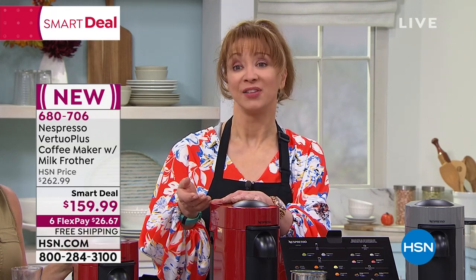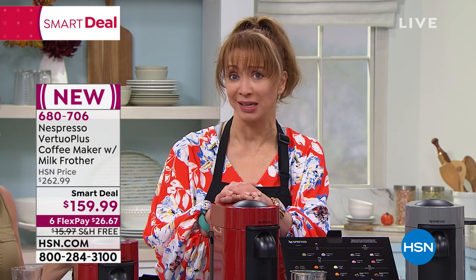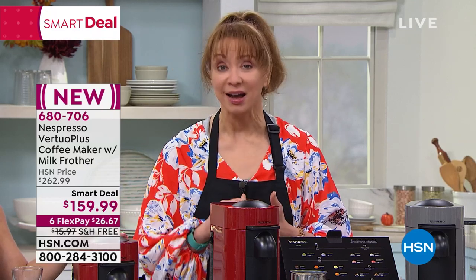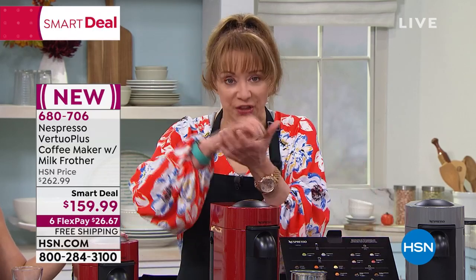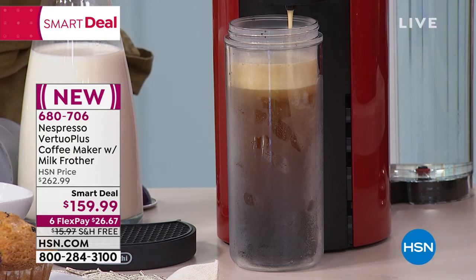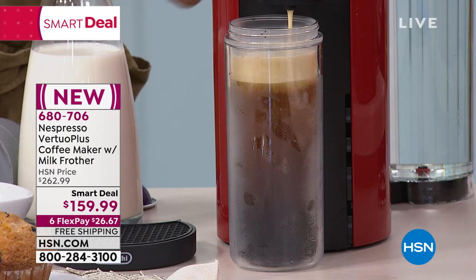For $26.67, depending on your schedule, I can promise you you're spending more than $26 at that local coffee shop — probably either in each trip or easily per week. Even the barista experience is not as fresh as this. Your beans are custom ground and sealed in such a way they're never exposed to light or air until the water hits the capsule.